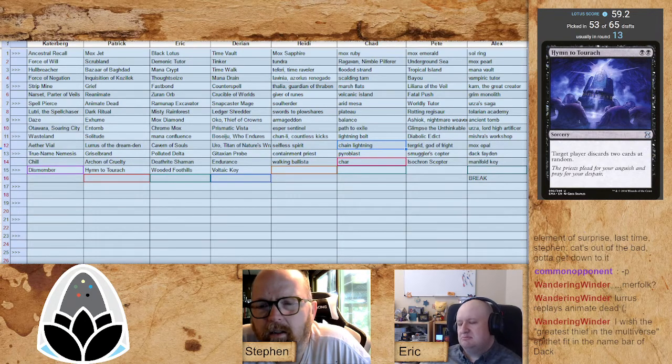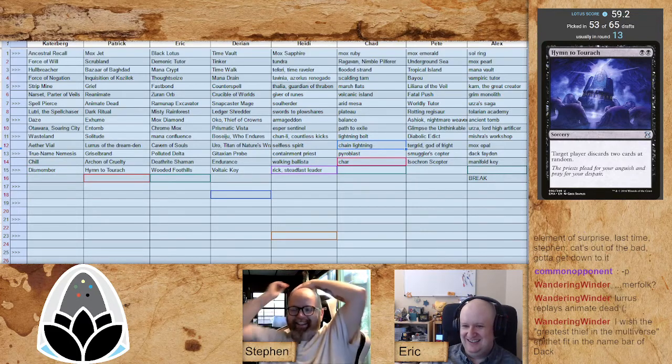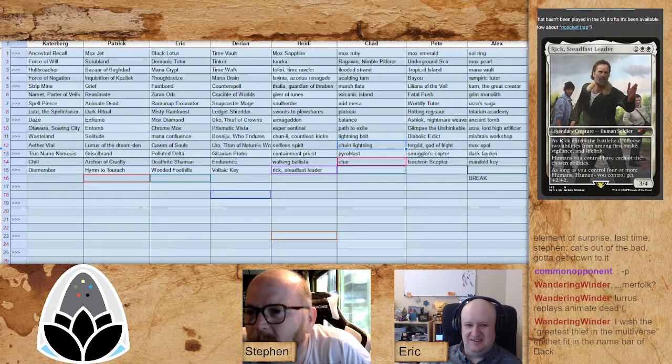Mark going with a little hate — he sees Chad and picks up Chill before anyone else can get it. And Dismember as well. Patrick picking up Hymn to Tourach — I like that, it's very solid and you're committed to black. Hymn has been falling off sometimes just because of the double black, but Patrick can certainly cast it. Darian says he doesn't want to mess around, takes Voltaic Key right now. Heidi picks up Rick, Steadfast Leader — Heidi with the Universes Beyond theme deck!